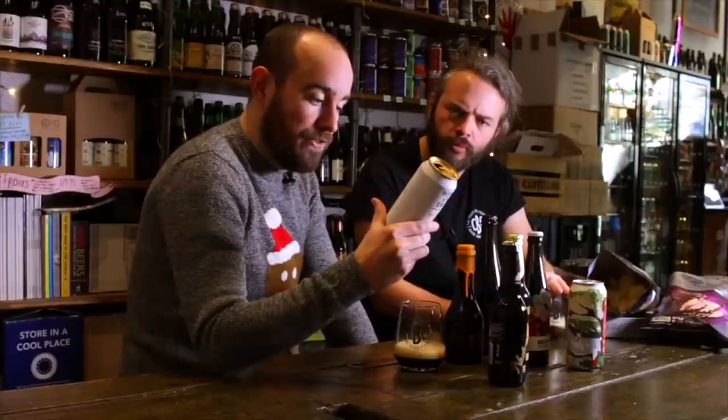Merry Christmas Beer Geeks. So this is a Belgian style brown ale, kind of doubly in vibe. Incredibly dry. Tastes like ash. Sand. Like a burnt turkey. And lots of roasty, biscuity, caramelly malts. What have we learnt from this video, mate? Everything's dark.